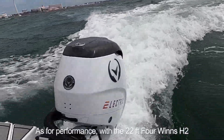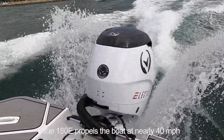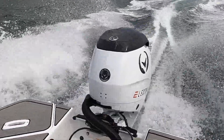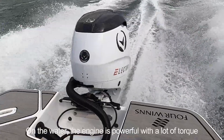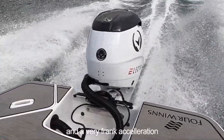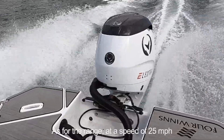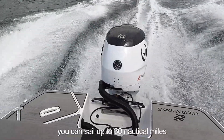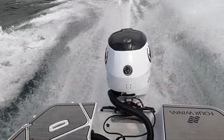As for performance, with the 22-foot Four Winds H2, the 180E propels the boat at nearly 40 MPH. On the water, the engine is powerful with a lot of torque and a very frank acceleration. As for range, at a speed of 25 MPH you can go up to 30 nautical miles, which is almost double the average distance of a typical outing.